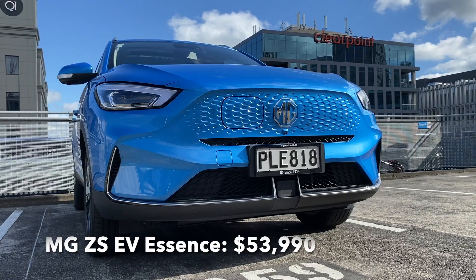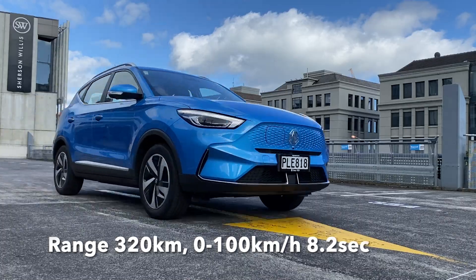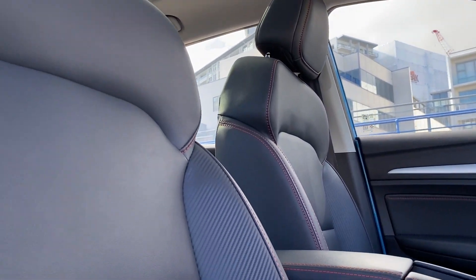This is the updated model with revised styling, a flasher interior, and a bigger battery — hence the 300k-plus range. It starts at $49,990, but ours is the flasher Essence model, which is $53,990. And even this one is still the cheapest BEV you can buy in New Zealand, just.